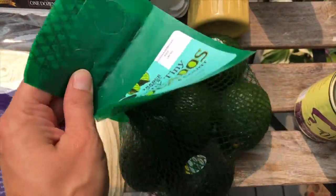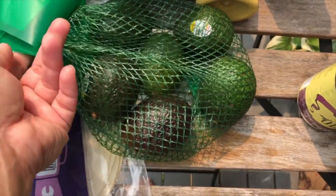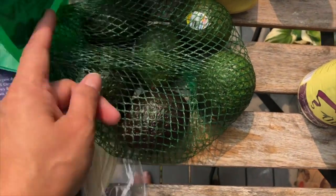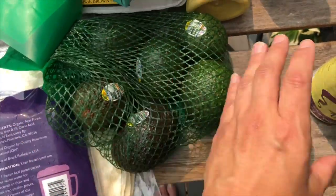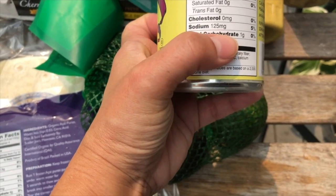I love avocados, but I hate getting them from Costco because they're huge and ripen all at once. I love these from Trader Joe's — I believe they're about $3.29 for six tiny avocados. They're a perfect single serving, or I can even share one.